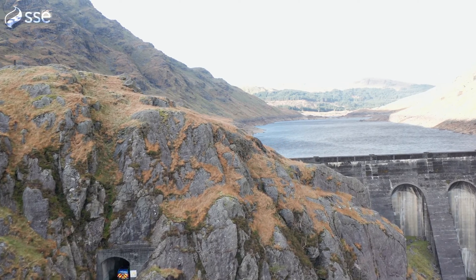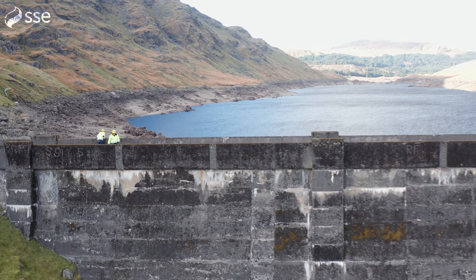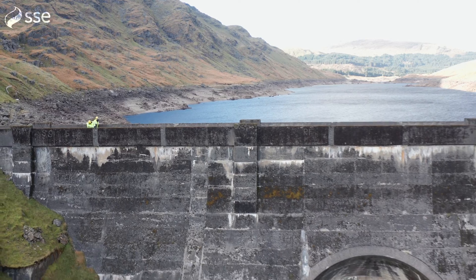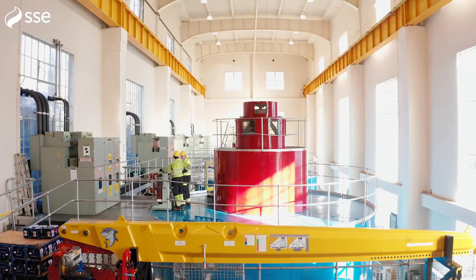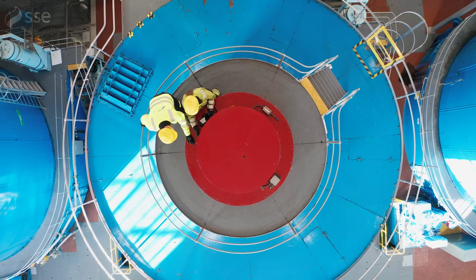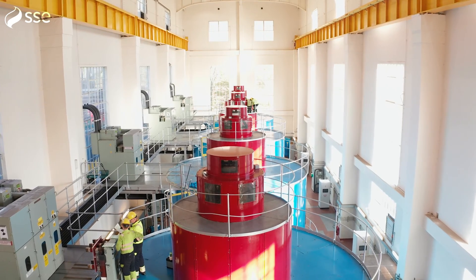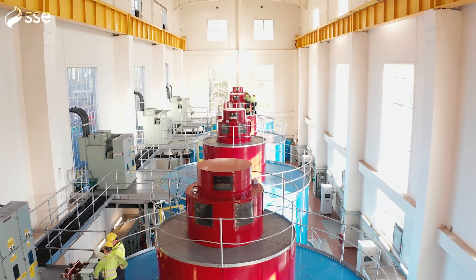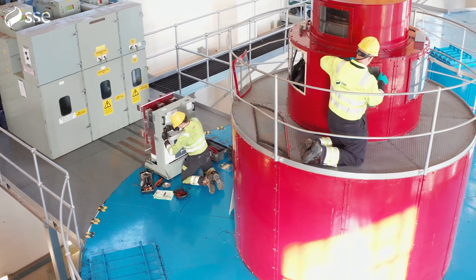Hydro is Scotland's original renewable energy, and Ian and his team are in charge of keeping SSE's fleet of hydro stations running. Inside the turbine hall, the team are busy completing a planned maintenance outage — one of the reasons this power plant has continued to provide reliable electricity for decades, and will for many more to come. Hydro is a growing industry, attracting a new generation of engineers.